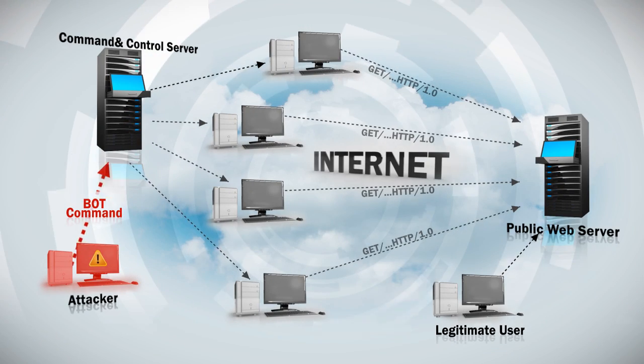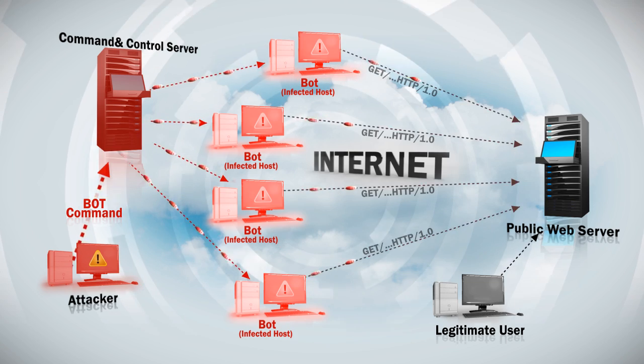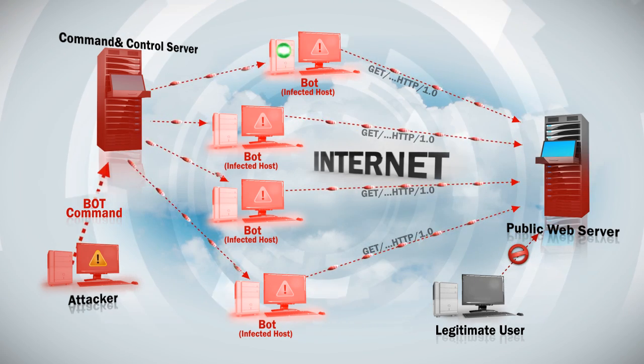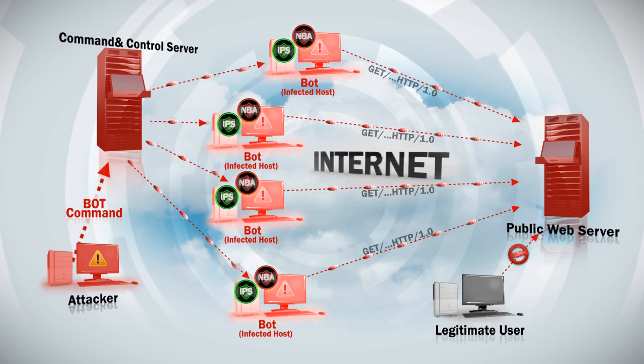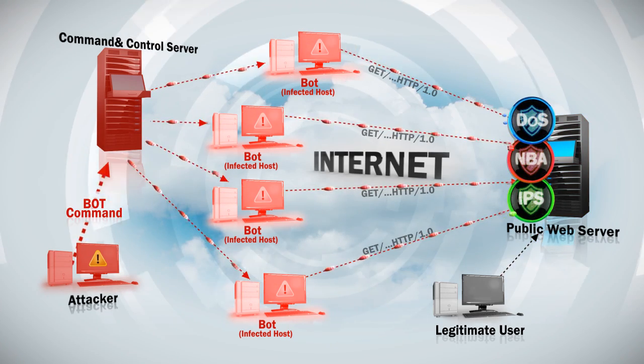Recent attacks show that multiple protection tools are needed to effectively thwart today's data center and network threats. Today, you need a combination of intrusion prevention, DOS protection, and network behavioral analysis.